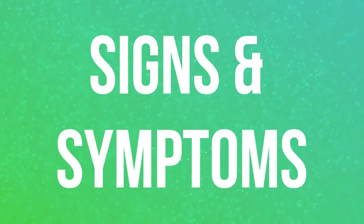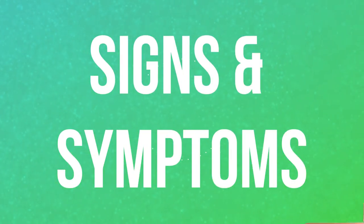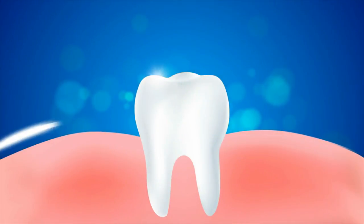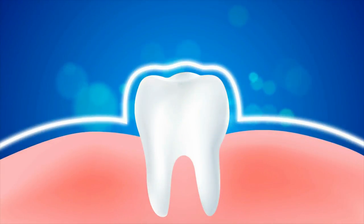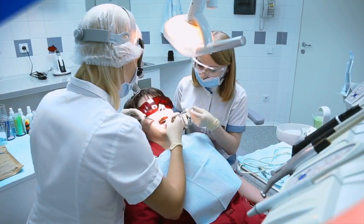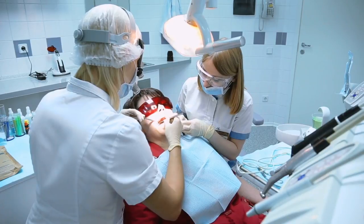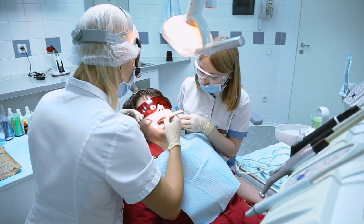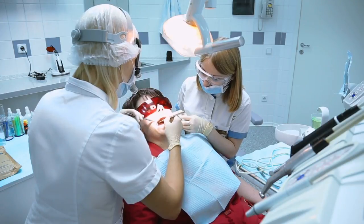Receding gums can really sneak up on you if you're not careful. Typically gum recession is a very slow process that may not be noticeable at first until you begin to see the roots of the teeth. Your dentist measures gum recession in millimetres and even two millimetres of attachment loss is significant. Here are some typical signs that you may be suffering from receding gums.